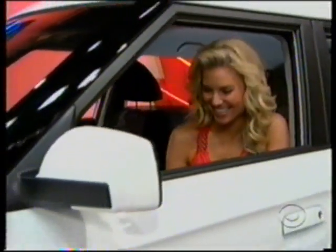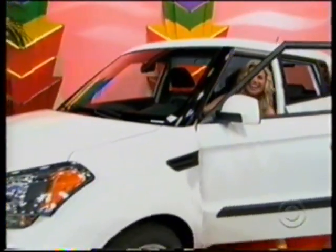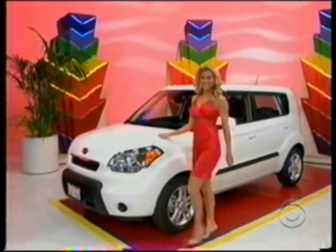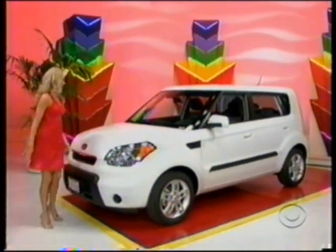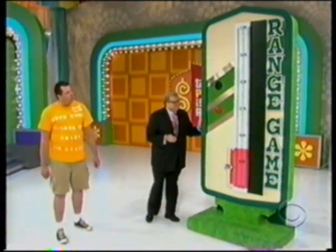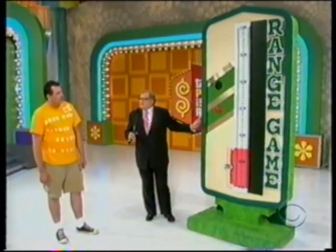It's the 2010 Kia Soul Plus. This four-door comes standard with a 60/40 fold-down rear seat and a state-of-the-art sound system — the Kia Soul Plus.